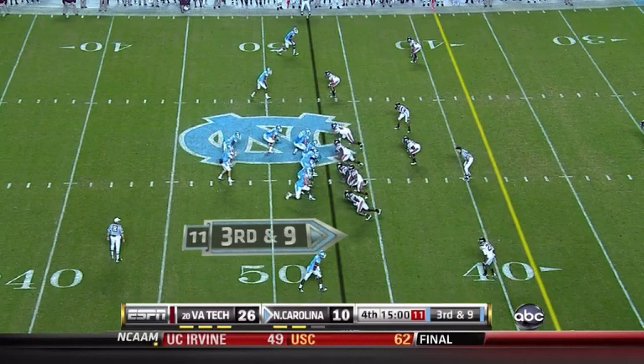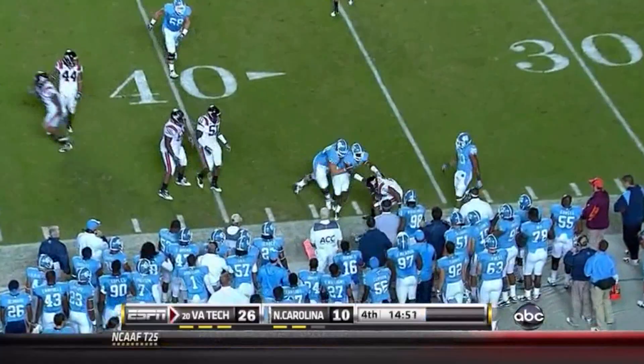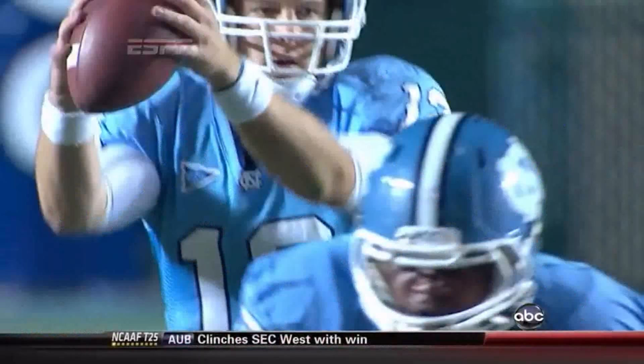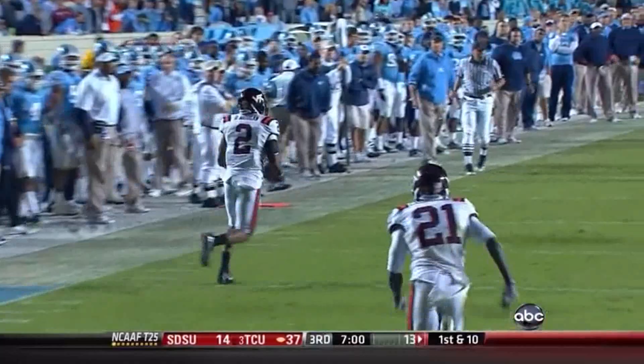Yates throws deep down the near sideline — intercepted. Looking for Jones, Morgan makes the pick. He just stares Jones down and tries to look the safety off, but there's only one receiver and Morgan's just playing Dwight Jones deep the entire way. Just an easy pick.